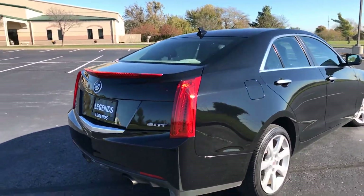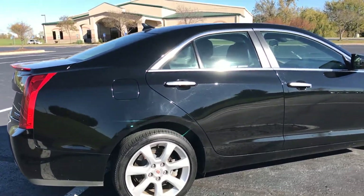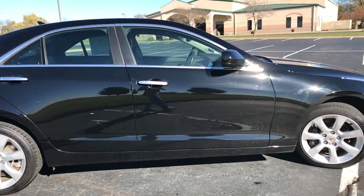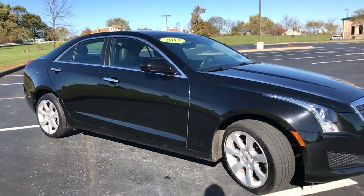Black on black leather interior, very clean car. Black being one of those colors that's kind of hard to hide any flaw, so you can definitely tell there's nothing to hide. 17-inch factory alloy wheels, roughly 77,000 miles on the car.